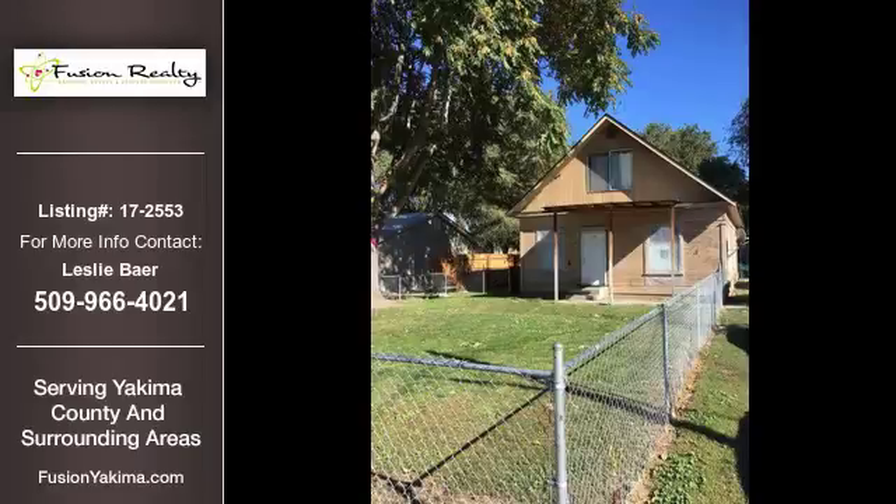For more information on this listing or help finding your next property, contact Fusion Realty by calling 509-966-4021.